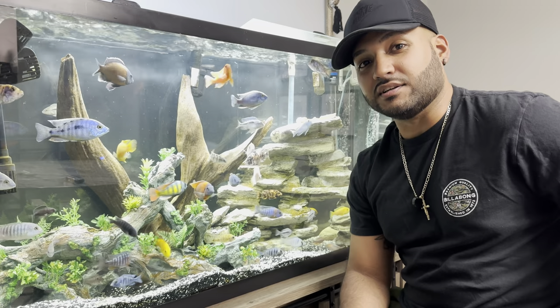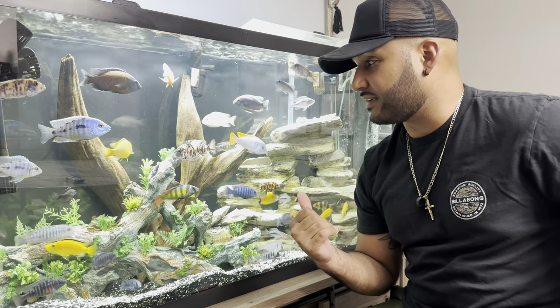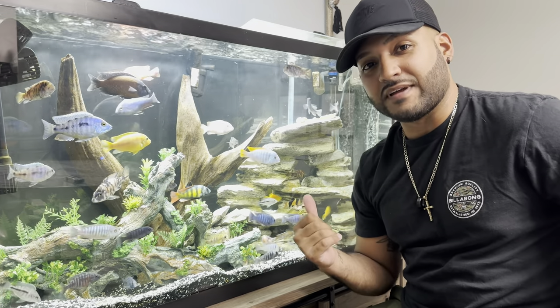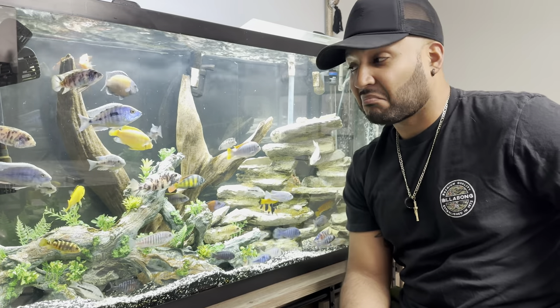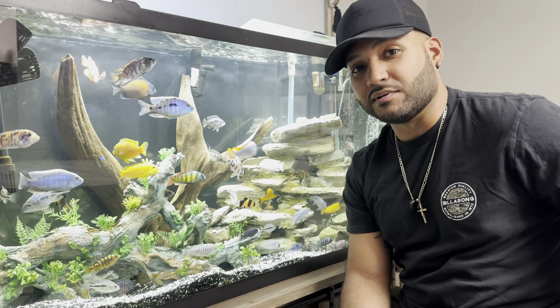Have you ever been in a situation where you have fish like this who are mouth brooders and found out that some are pregnant and holding eggs? I'm gonna show you what might be arguably the best tumbler in the market.